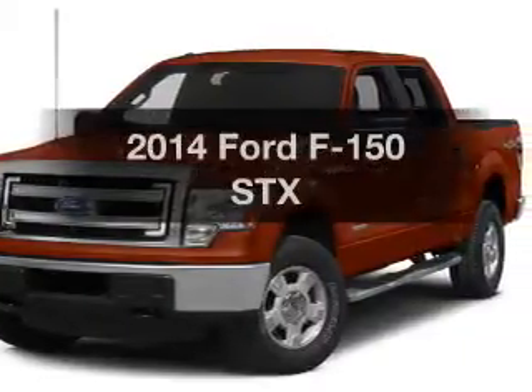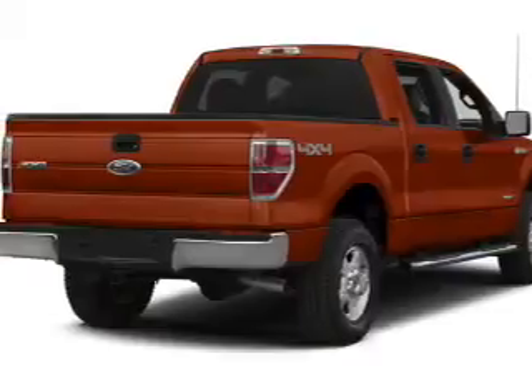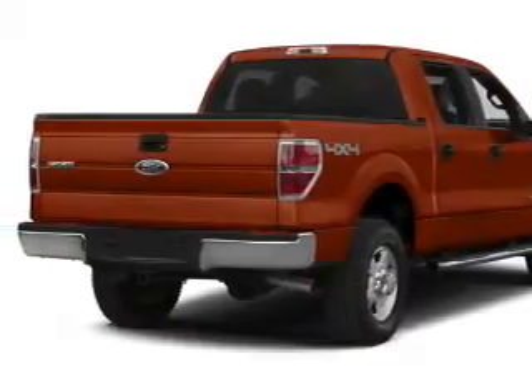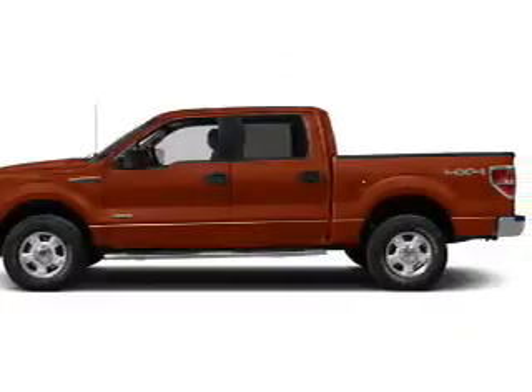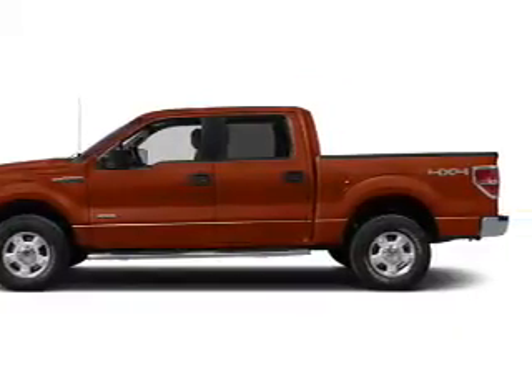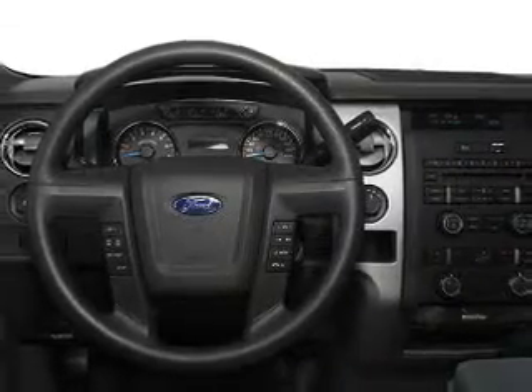Presenting the 2014 Ford F-150. Travel the roads in style and comfort in this great vehicle. The powertrain includes four-wheel drive with a powerful eight-cylinder engine that responds smoothly to its six-speed automatic transmission. Anti-lock brakes help to bring your vehicle to a safe stop.